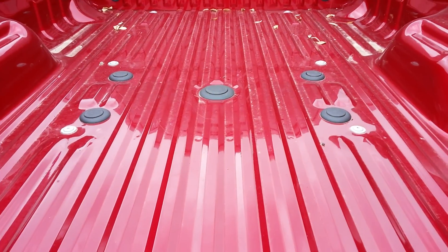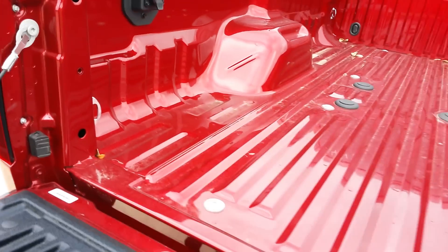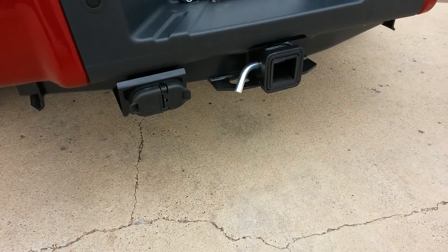Got your prep package in the back — fifth wheel or gooseneck. Plug in the side. Tailgate step. Get your towing package.